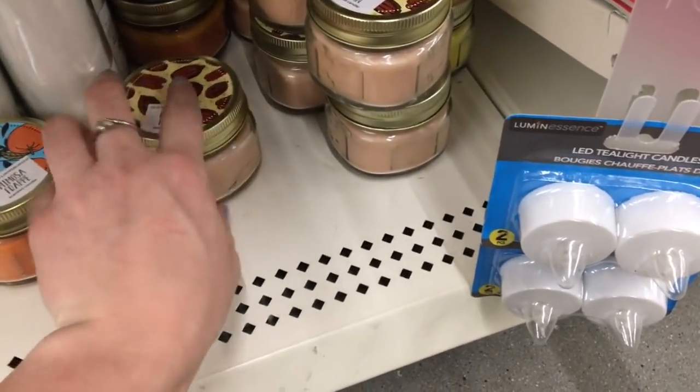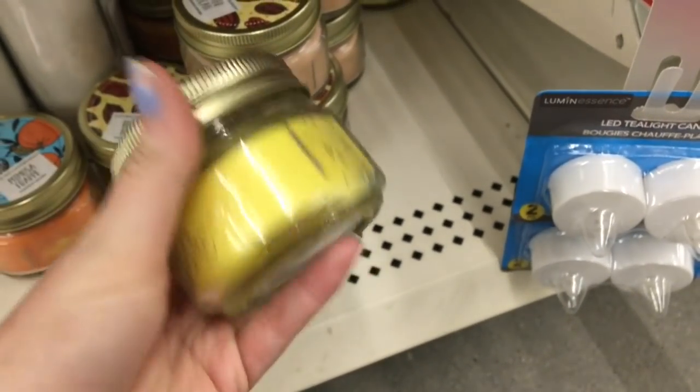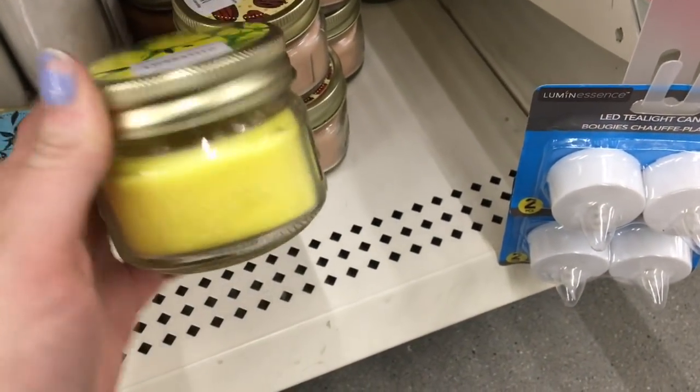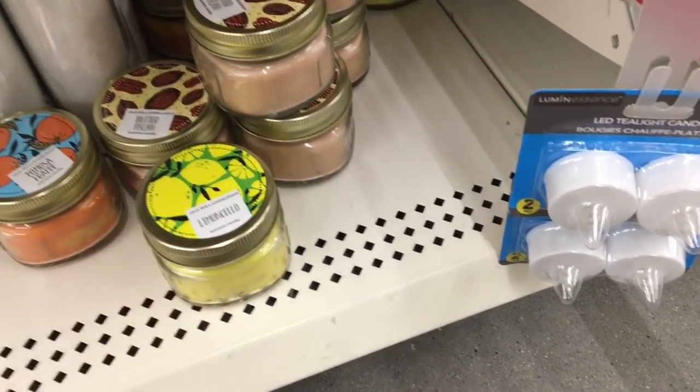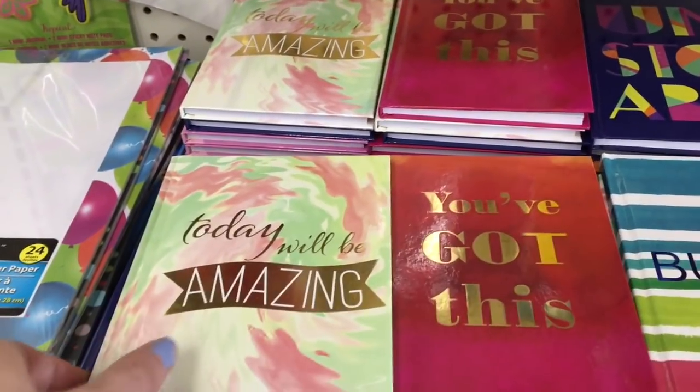They had some new candles — this one is really pretty. I'm really loving the lemon this year, it's just so summery. I just love them — I think that's so fun. And then they had some new journals and some notebooks.